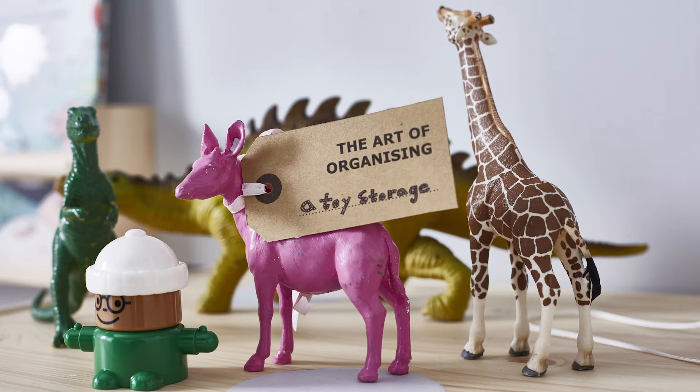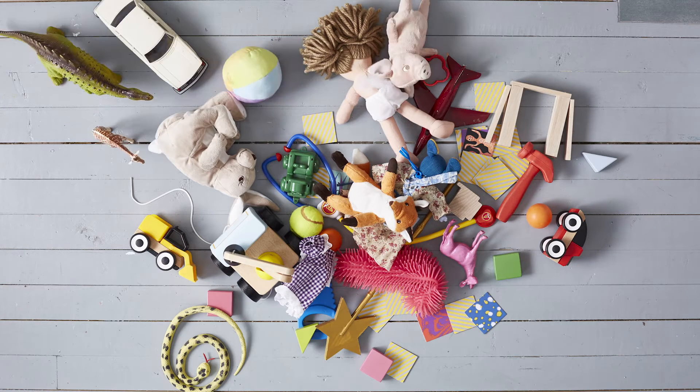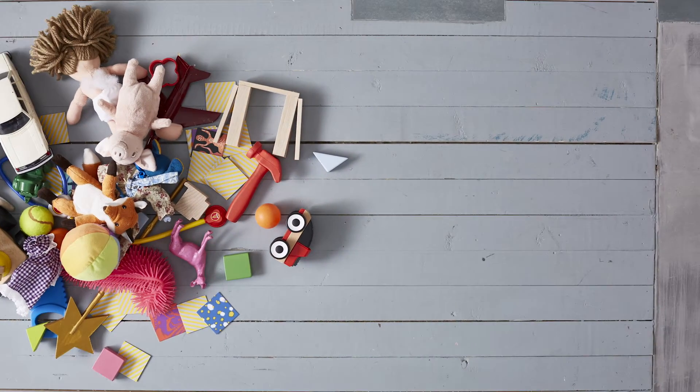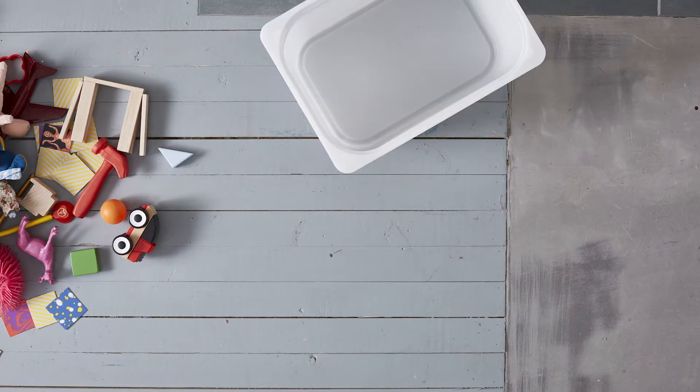Nothing creates a mess quite like toys. They have a special way of multiplying at rapid speed. I'm Emma and I'm here to help show you some really efficient ways to keep the kids' toys organized.